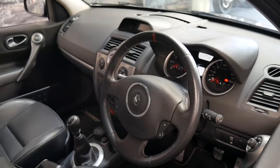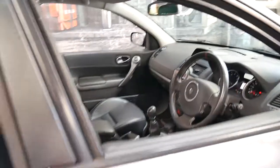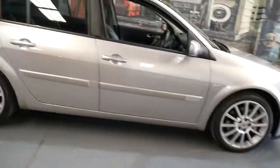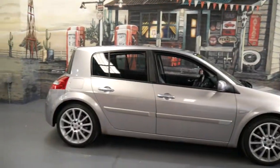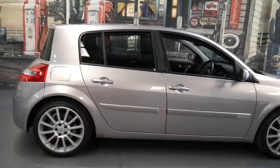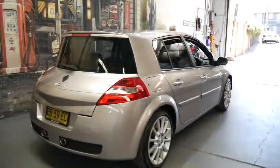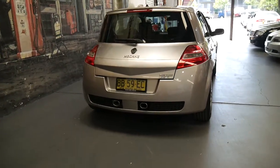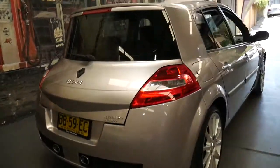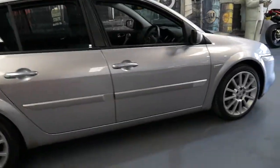It drives beautifully. It's got two keys and it's been looked after. It was traded in on a Golf GTI with under 20,000 kilometres, which was near new, and was owned by a gentleman in his 50s. So it hasn't been owned by a young hoon or anything like that, which is probably also why it's been well looked after.